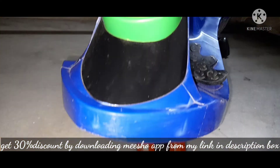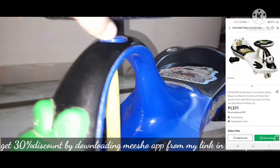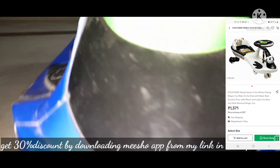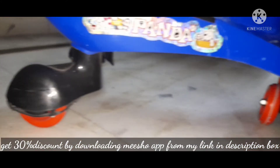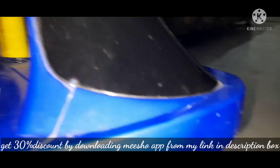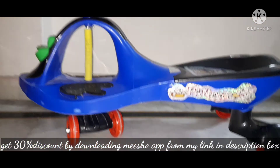Our next toy is a panda car. This is very good and its price is 1370. It is very strong — if you are sitting on it, it will not be broken. This is my personal experience I am sharing with you. It has music and it is not electronic, but still it's good and it comes in a lot of colors.